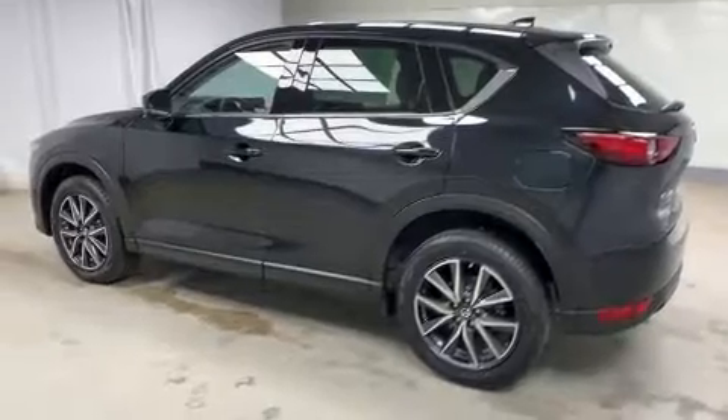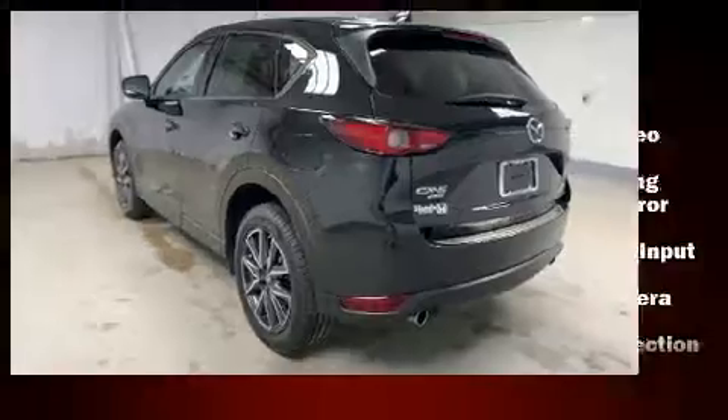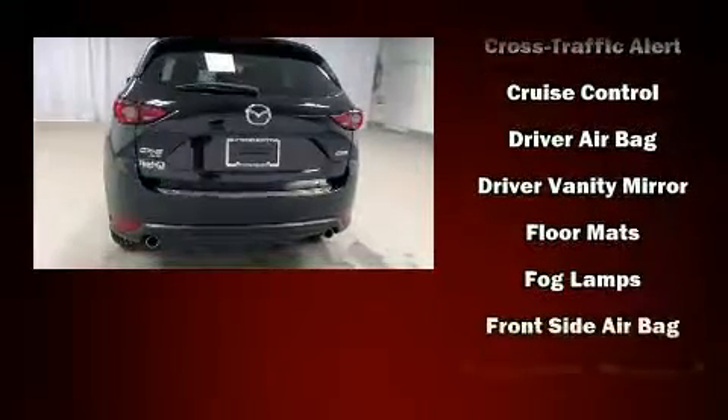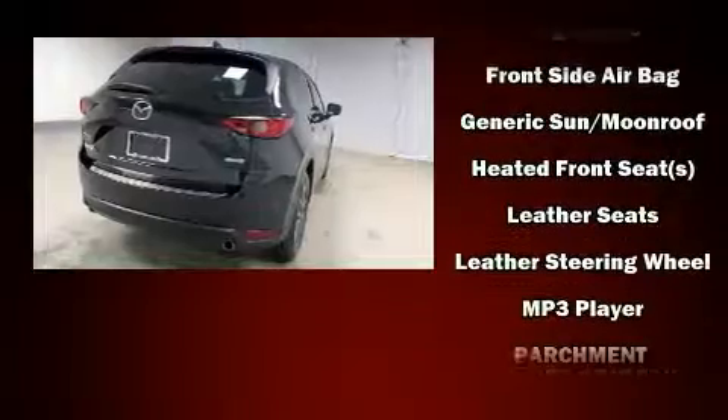Mazda also prioritized safety and security with features such as front side impact airbags, ignition disabling, an emergency communication system, and four-wheel disc brakes with AVS. Sophisticated all-wheel drive technology maintains a firm grip on the road.